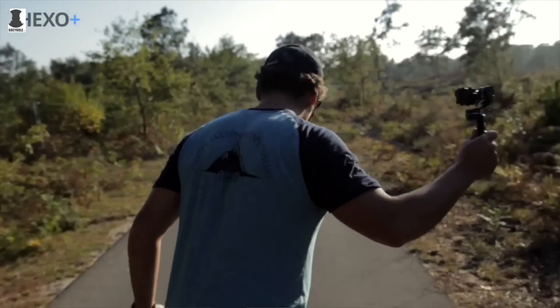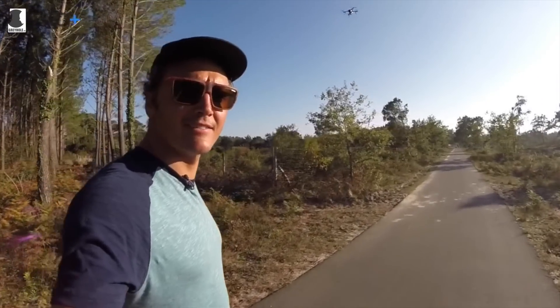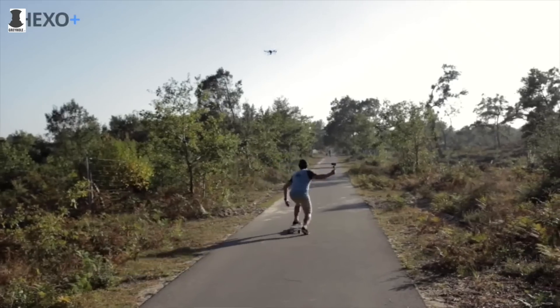The hexacopter has a 15-minute battery life and features quick-swap batteries so you can go all day. Its top speed is 70 km per hour in ideal conditions, and its maximum following range is 200 feet, but you can add an extra attachment and boost that to 1,500 feet. The Hexa Plus is planned for shipment at the end of the summer and can be pre-ordered for $1,149.